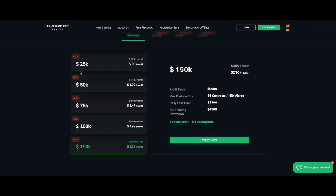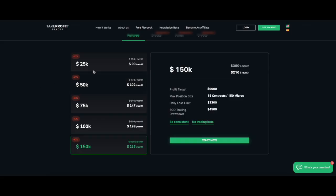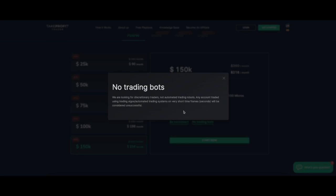With the 40% discount, we're going to be paying $216 a month. The plan is to pass in the minimum amount of days. Two key rules to note: no trading bots — I'm a discretionary trader scalping treasuries and ultra bonds, so that doesn't matter to me — and the consistency rule applies to everybody.